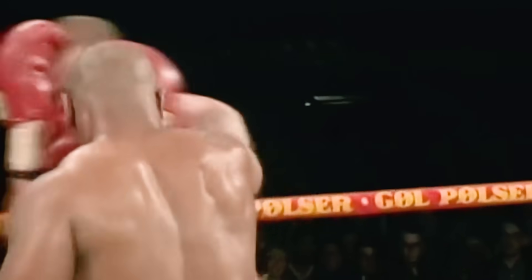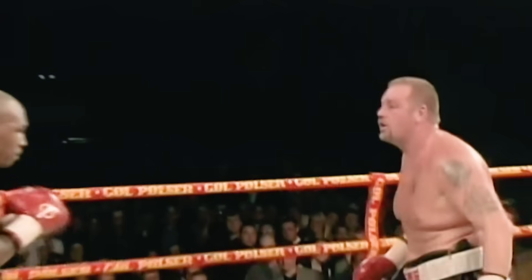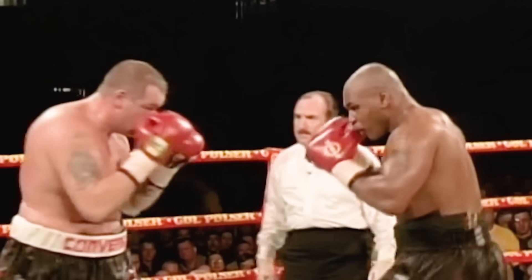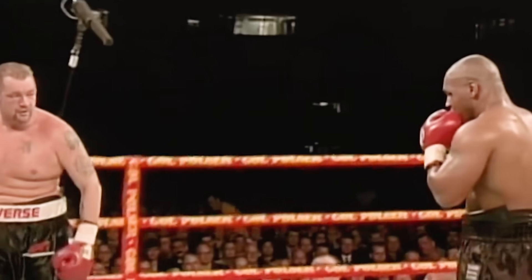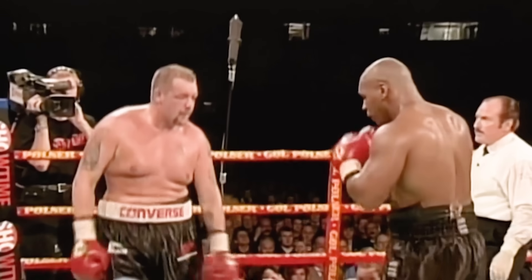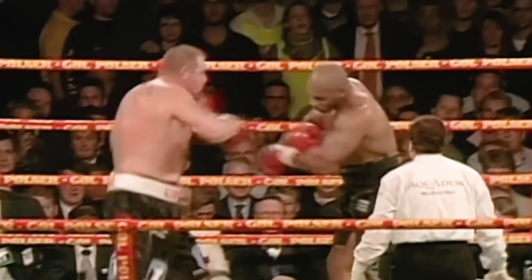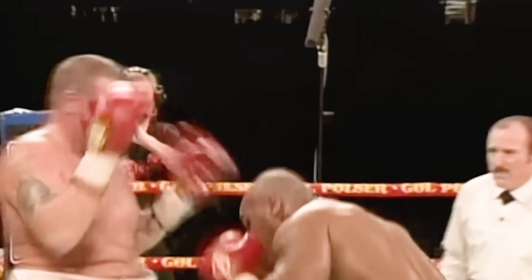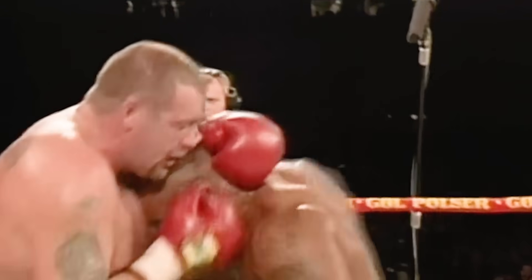Left-right combination up to the head by Tyson. Clash heads with Nielsen — that has already been a problem. Nice jab for Mike. Tyson's trainer looking for a fourth-round knockout. Nielsen — the longer this goes, the better his chances, but he's losing every round big.